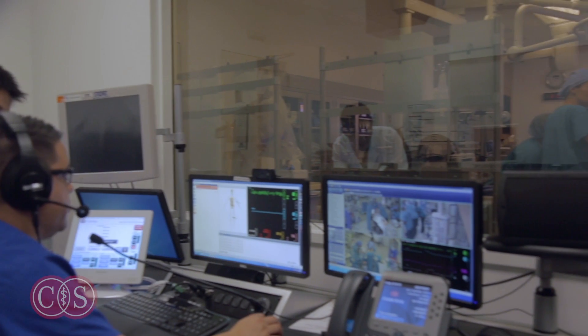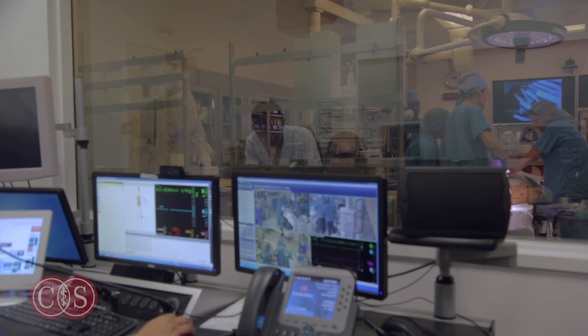How are they doing? I'm doing good. Looks like the vitals are stable. Nice.